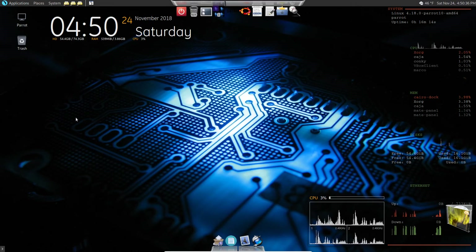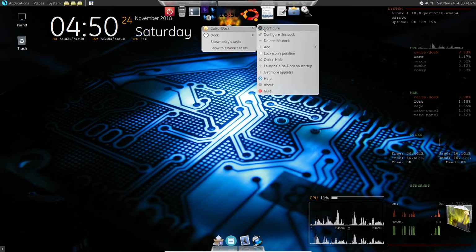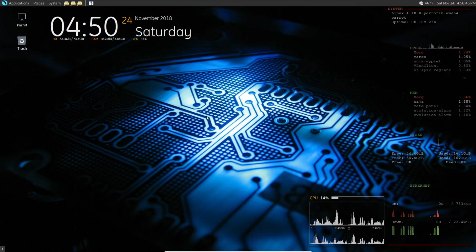So now you know how to add and remove icons to your Cairo Dock. If you decide you like Cairo Dock, you can play around with it and have some fun. Thanks for joining us - have a good one, and don't forget to come visit at magiccat.com. Bye bye!